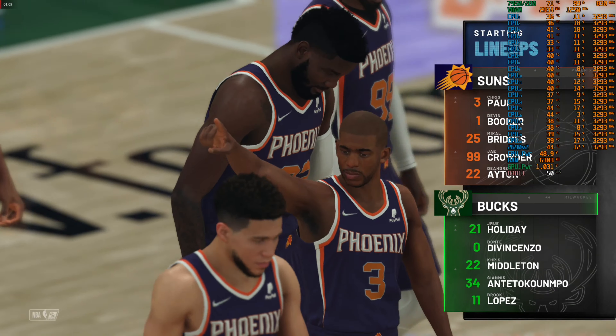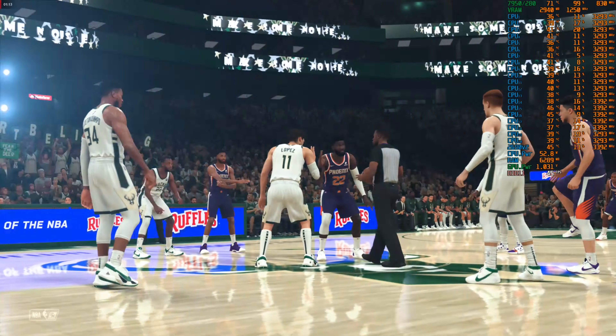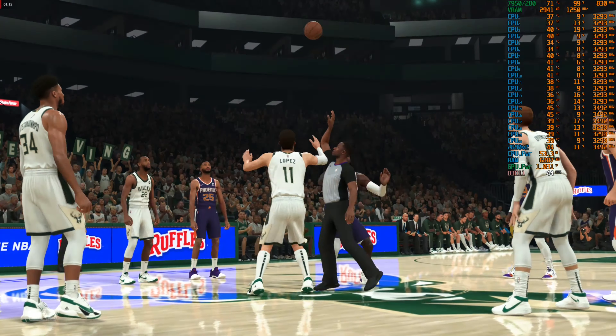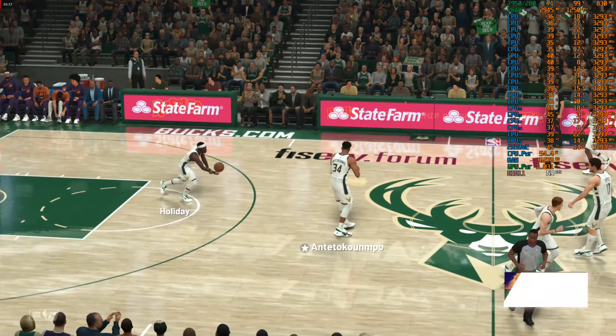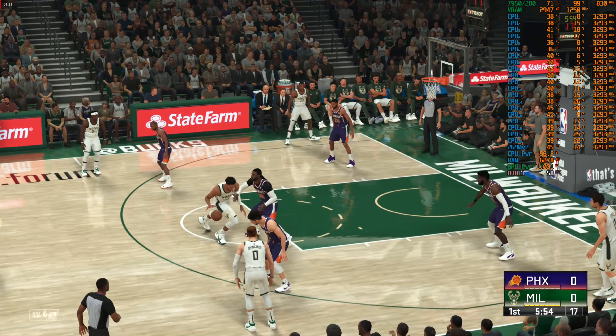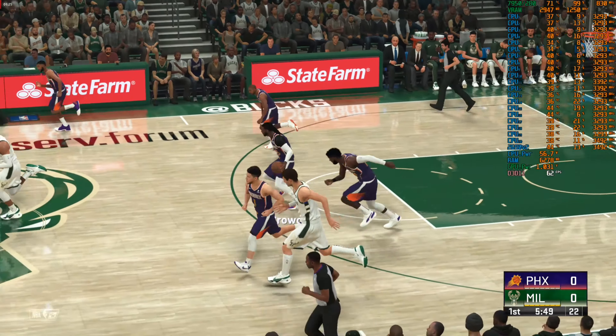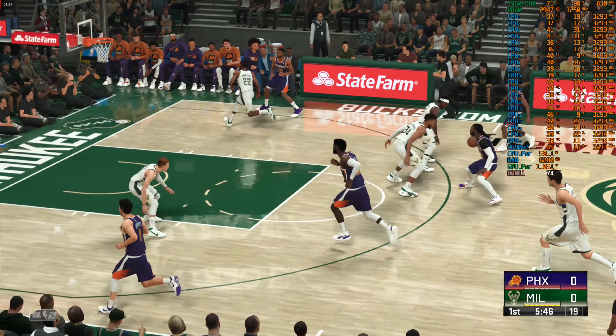Let's take a look at the Phoenix Suns starting lineup: Crowder at eight in the bigs, Paul and Booker the talented backcourt, and Bridges in at the three. For the Bucks, the foundation of this team — Middleton and Giannis at the three and four. Holiday and DiVincenzo man the backcourt, and it's Lopez in at the pivot spot, manning the middle.